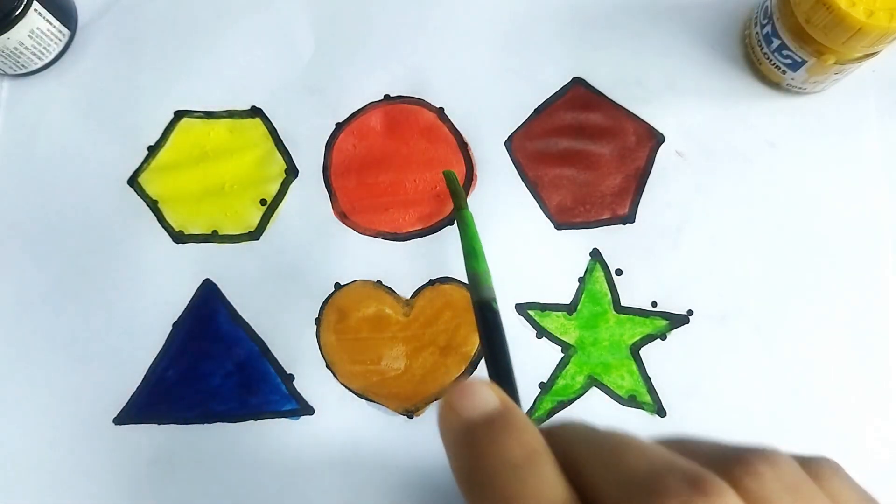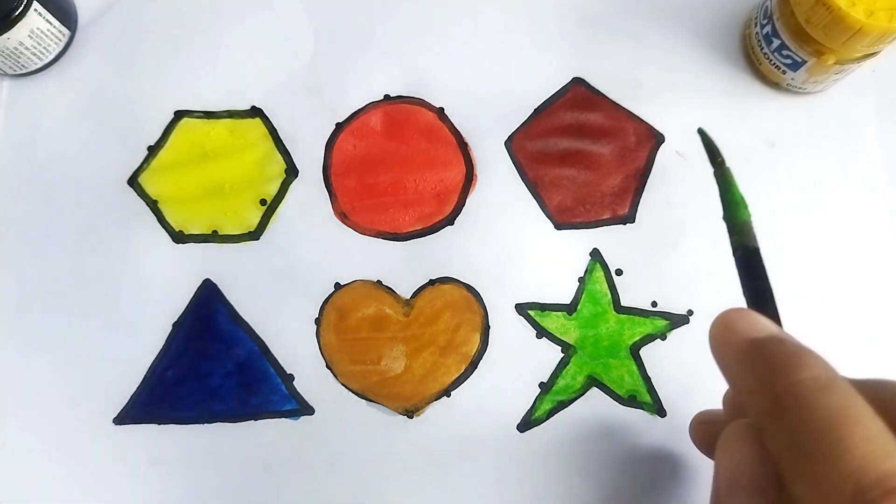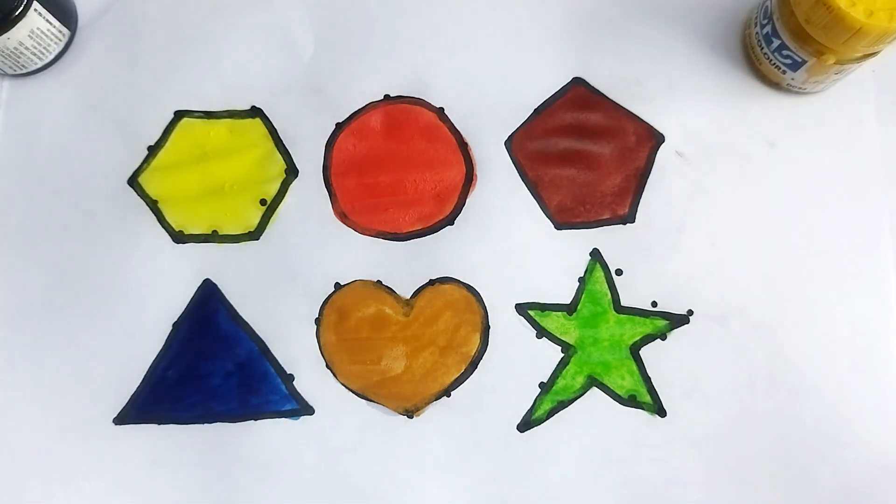Circle, heart, pentagon, star — here's the video! Like and subscribe, please. Thank you so much for watching. Tata, bye bye!